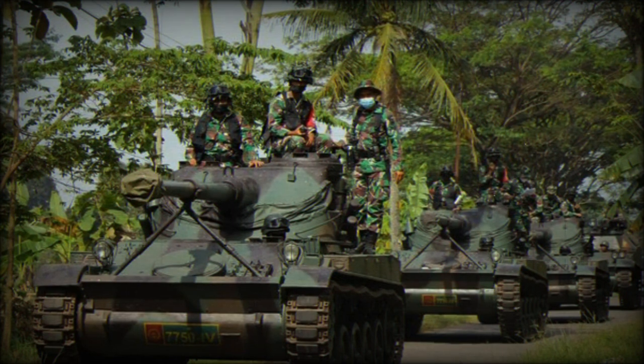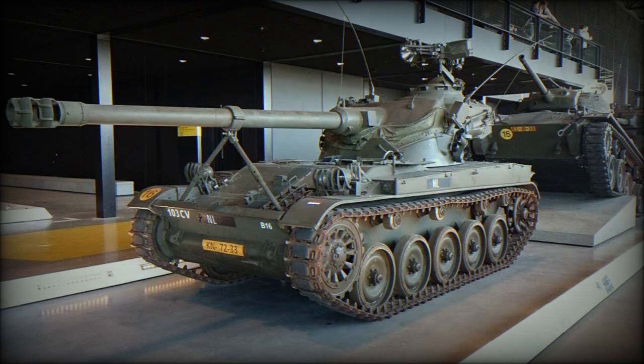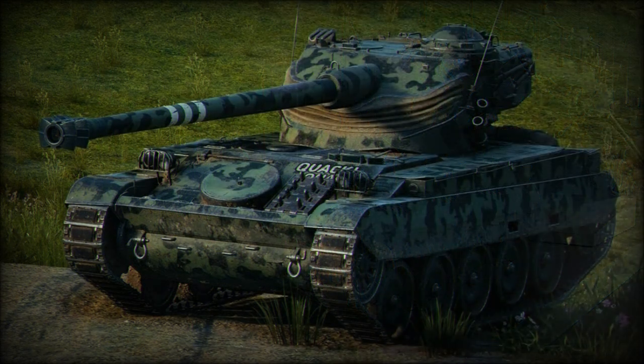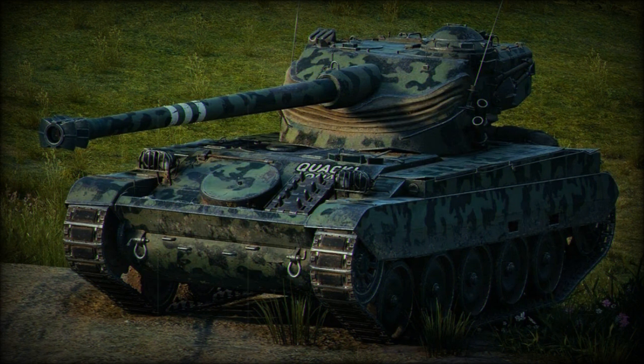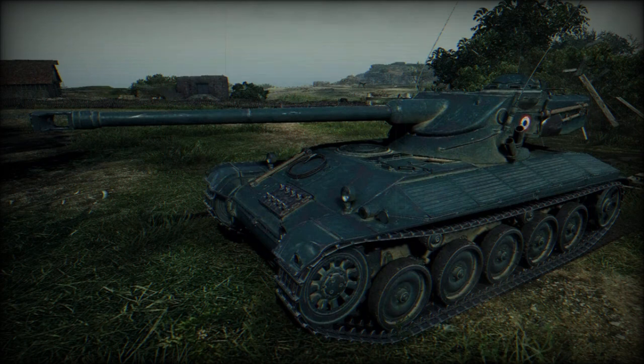The French began to retire the AMX-13 series in the 1970s, but its reach endured beyond that. Israeli types were used in anger during the 1967 Six-Day War, though its original 75mm main gun proved ineffective against Egyptian and Syrian Soviet tanks. Some of the Israeli stock managed to find its way to Singapore, which enjoyed operation of some 350 examples which, though modernized, were being phased out as of 2012.